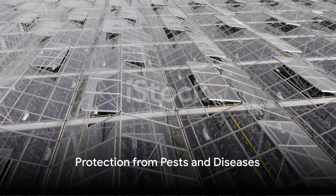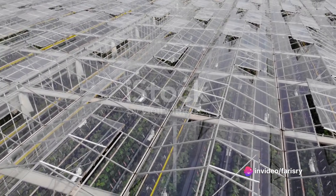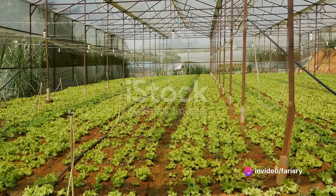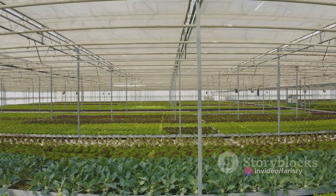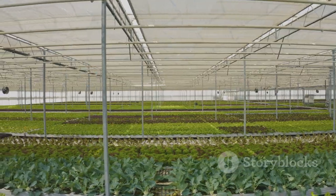Not only do greenhouses allow for year-round cultivation, but they also protect plants from harmful pests and diseases. By controlling access to the plants, greenhouses significantly reduce the risk of pest infestations and disease outbreaks, leading to healthier plants and higher yields.